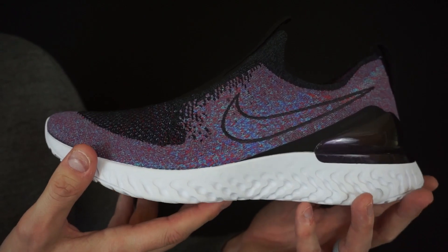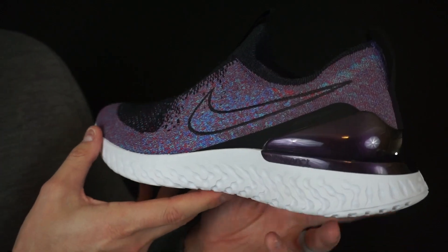What's good everybody? Welcome back to another episode of Westin Wednesdays, your favorite shoe reviewer. This week I'm giving you guys a nice close look at the Nike Epic React Phantom Flyknit running shoe from Nike.